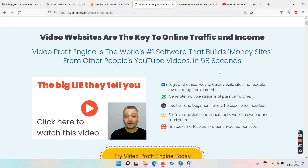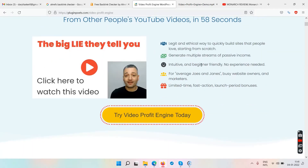The sales page states: 'Video websites are the key to online traffic and income. Video Profit Engine is the world's first software that builds money sites from other people's YouTube videos in 58 seconds.' It claims to be a legit and ethical way to quickly build sites, generate multiple streams of passive income, and is beginner-friendly for average Joes and Janes.